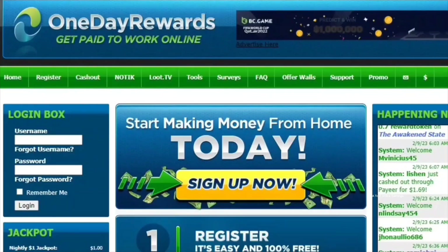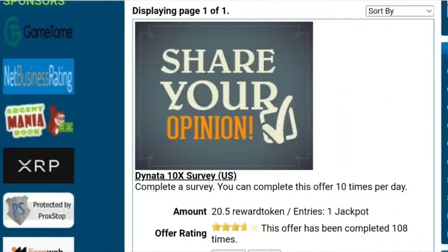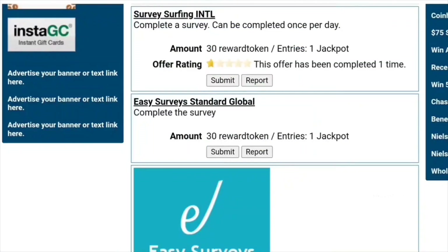First, let me share some information about paid surveys. You can find many survey routers in the surveys menu. The number of available survey routers may vary based on your country of residence. These routers offer an opportunity to access numerous surveys daily. It's a good idea to access surveys from routers that offer higher rewards, because it can help you earn more money.